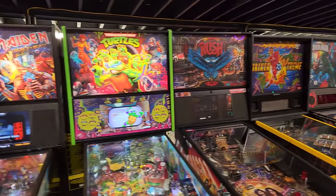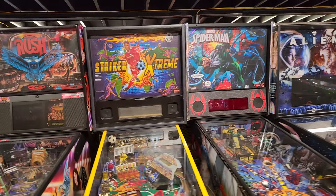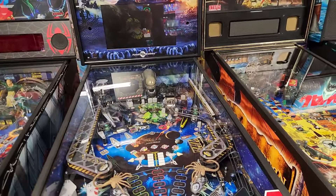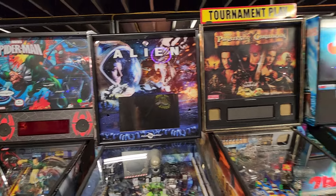We've got Turtles, we've got Rush, we've got the Striker Extreme, Spider-Man, and we've got Alien by Pinball Brothers. This must have been a trade-in. I don't think I've ever played Alien.